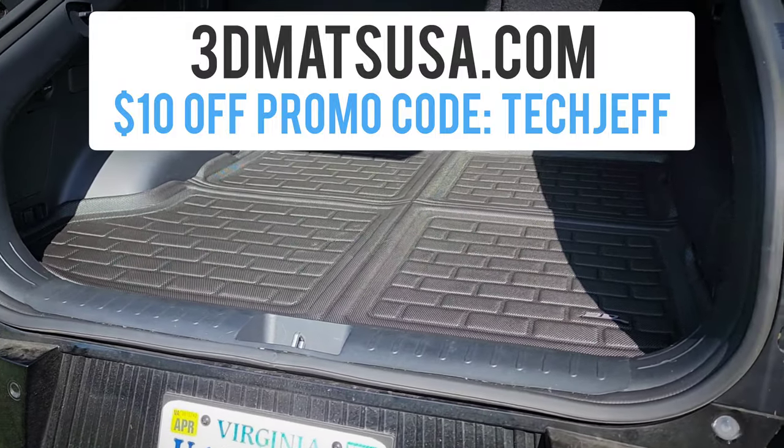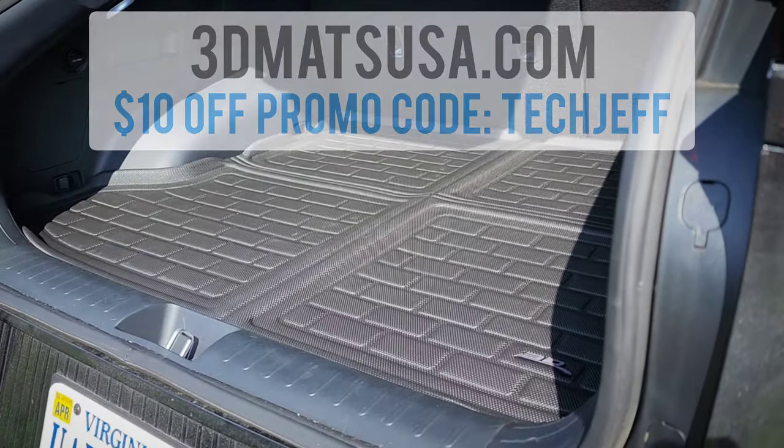Keep the questions coming. Make sure you guys use that promo code 'Tech Jeff' if you do buy it from the website, so you can save ten bucks. Thank you guys for watching.